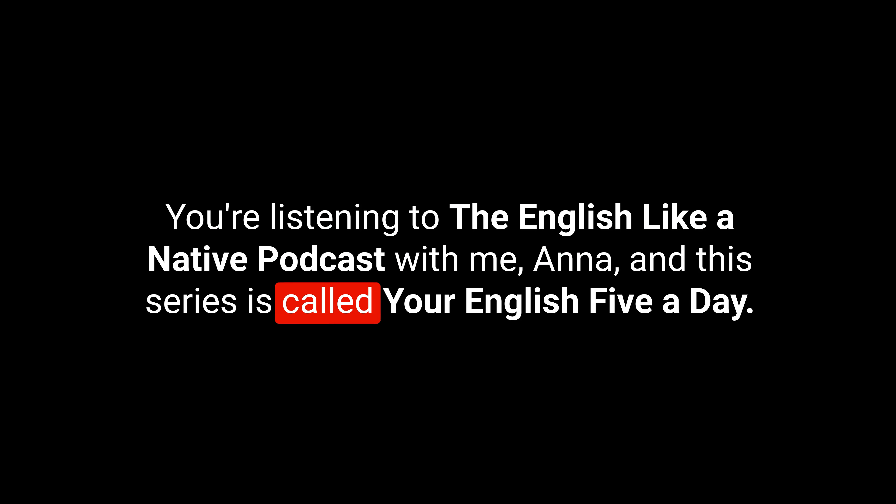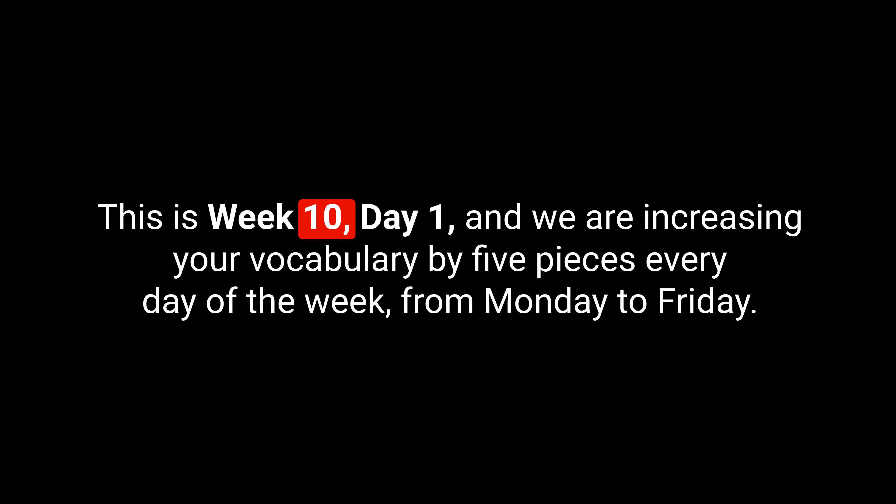Hello! You're listening to the English Like a Native podcast with me, Anna, and this series is called Your English Five a Day. This is week 10, day one, and we are increasing your vocabulary by five pieces every day of the week from Monday to Friday.